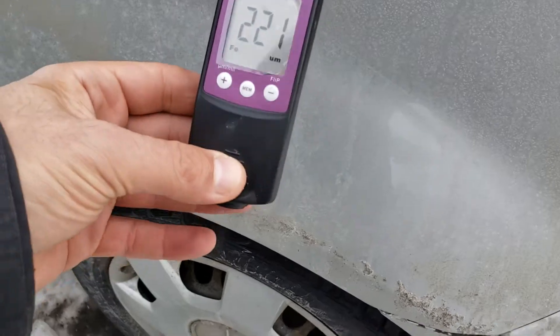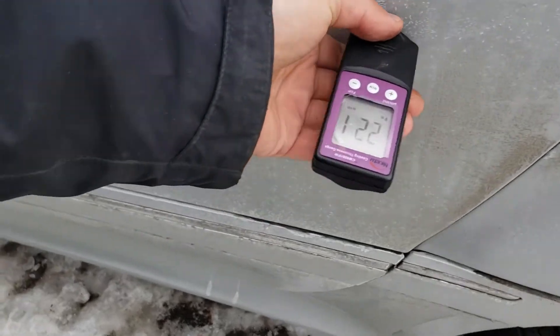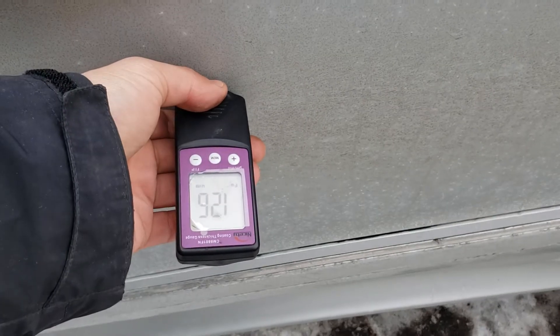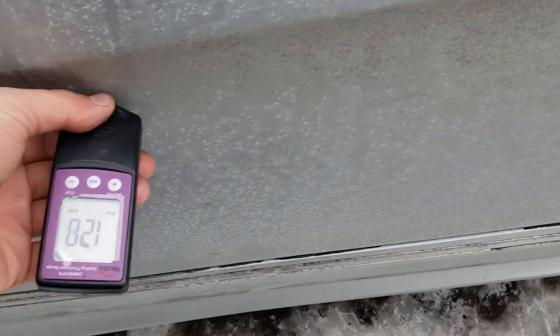That's original — that's how you know if there was some rust repair done. This panel has been repainted because of the rust; there was some rust repair done here. We're almost back to normal here.